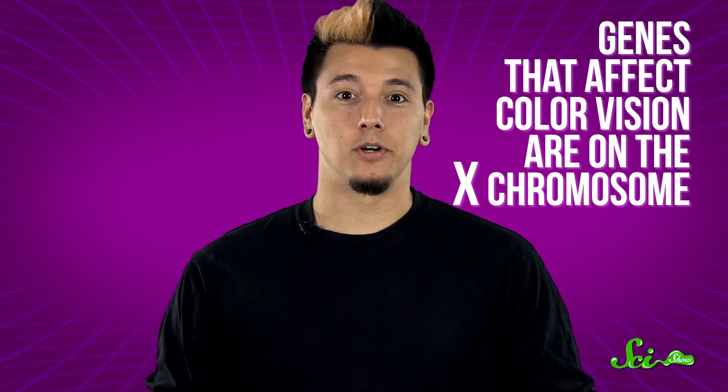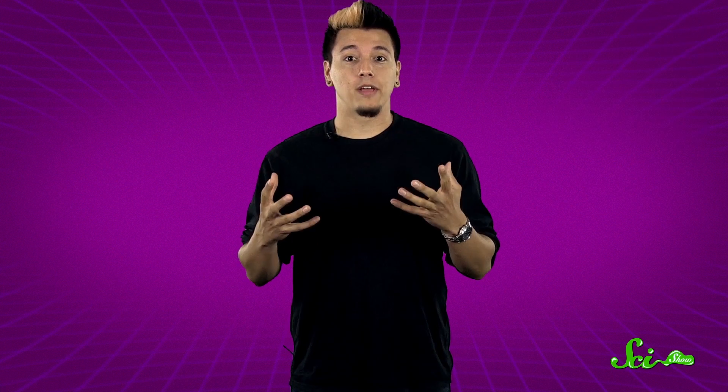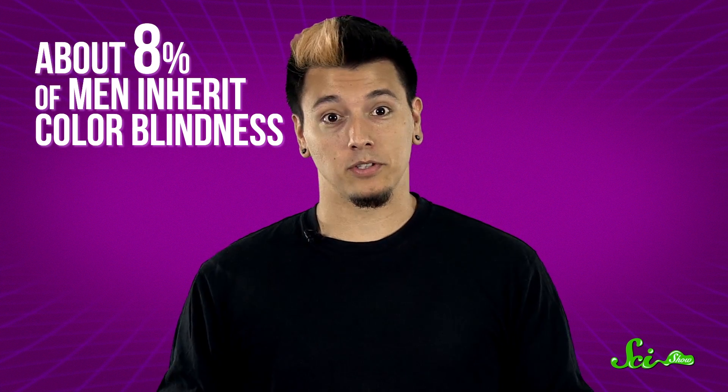Mostly shades of gray. And because the genes that affect color vision are on the X chromosome, disparities in color vision often correspond with your sex. Biological males only have one X chromosome, so they're more likely to inherit colorblindness — about 8% of men have some form of it. But biological females have two X chromosomes, so for them to be affected, they have to have the colorblindness trait on both of their sex chromosomes. As a result, colorblindness in women is really rare, showing up less than 1% of the time.